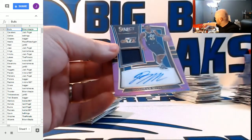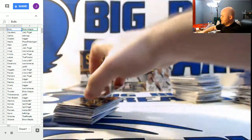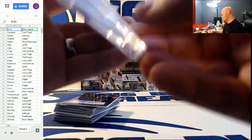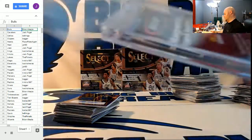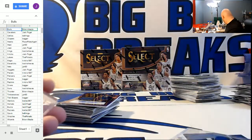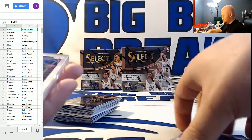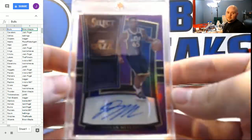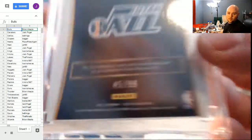Nice hit Jack! Tell you what Jack, been waiting for an opportunity — we're going to put this one in one-touch for you. Nice card Jack — number 45 out of 99.